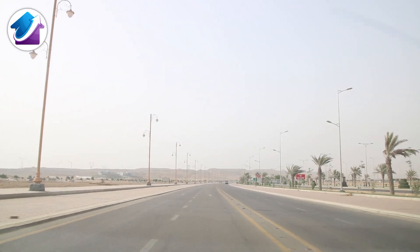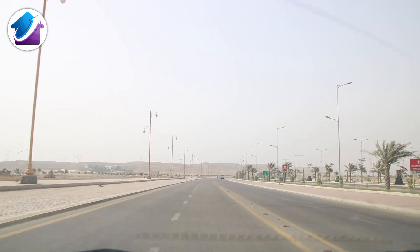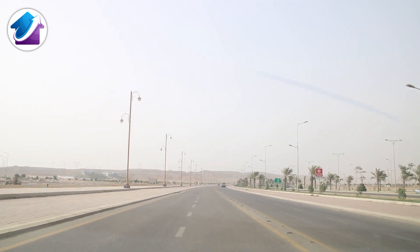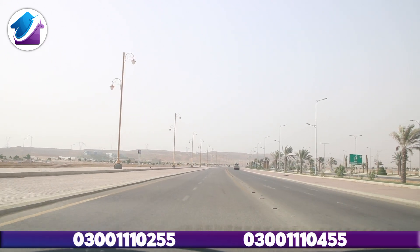Assalamualaikum viewers. This is Property Exchange Bahria Town Karachi platform, and Yasir Ghafoor is here today with a new video. Today we are going to do a street tour of Precinct 26A and share the current market situation.